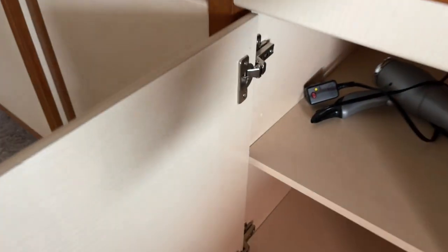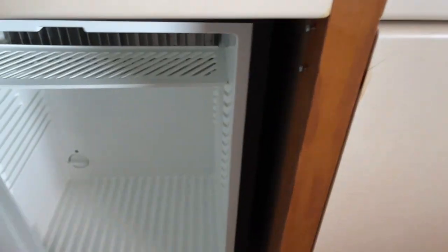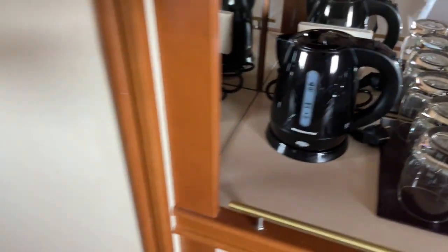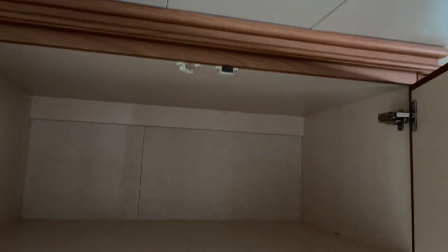There was also a hairdryer in the drawers underneath the desk, and there was a mini fridge as well. It was empty but we were able to put things in it like water and energy drinks throughout the week so we always had cold drinks. There's a kettle which was stocked every morning with coffee, tea, and biscuits.